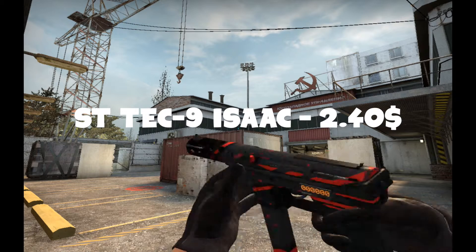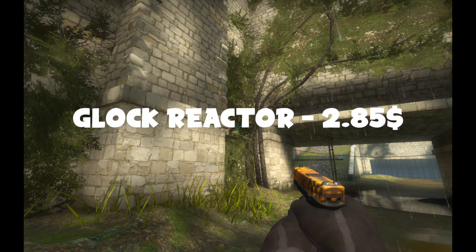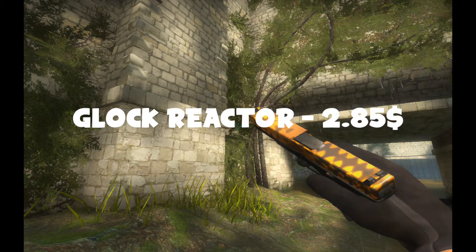Really fun to play with. So I traded that for one of my personal favorite skins, a Glock Reactor. I used this before I got my Dragon Tattoo — I would use this skin all the time. That was worth roughly $3.